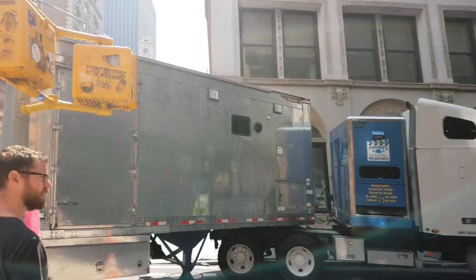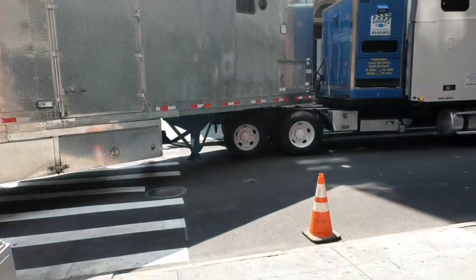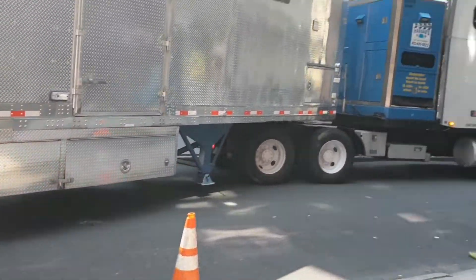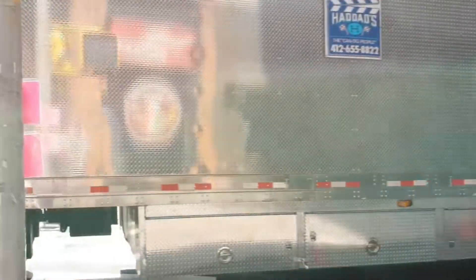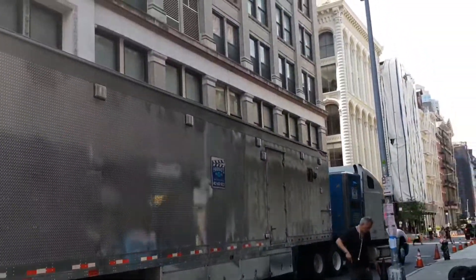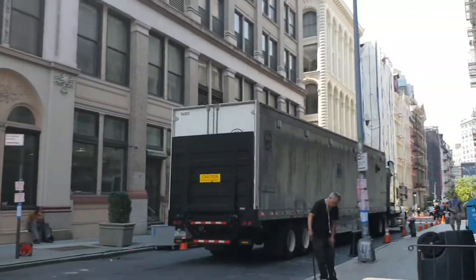Check out this big truck trying to navigate around this tight corner. It's already squished a cone under there going around the corner. I don't want to drive one of them out in New York. Look how tight he had to make that turn — what a turn!